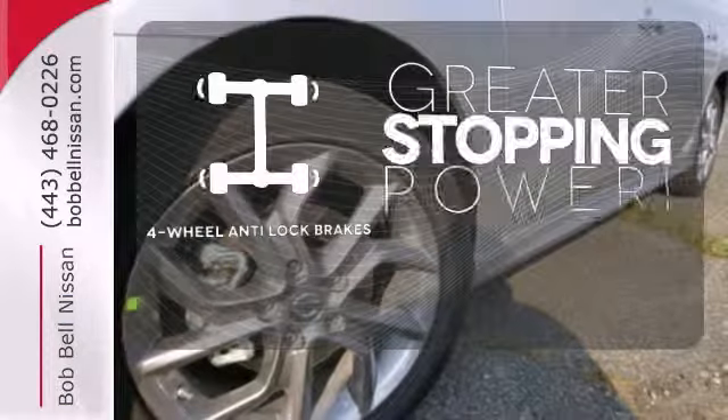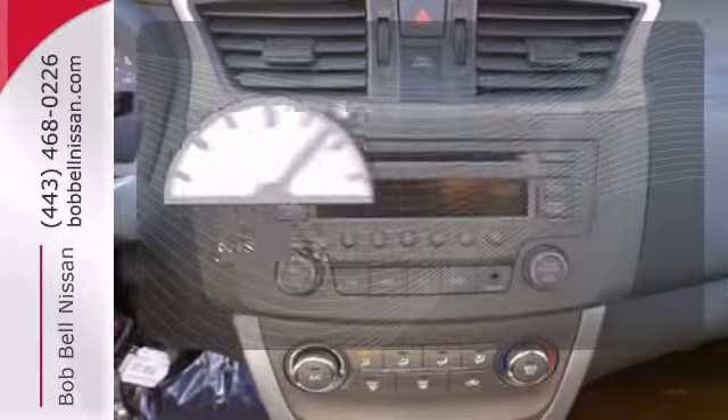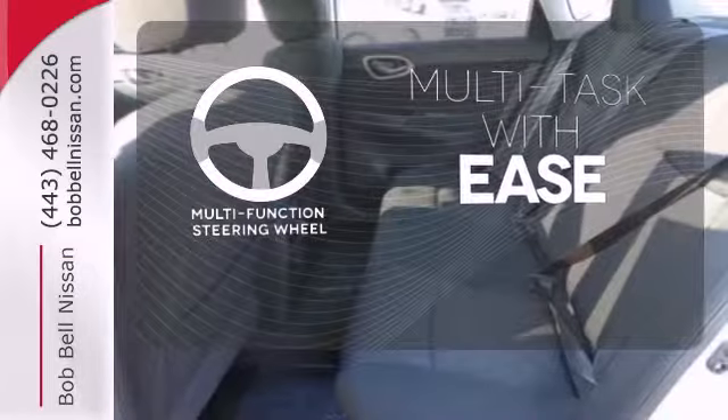The four-wheel anti-lock brakes give you an even greater stopping power. With cruise control, you can maintain a consistent speed on those long road trips. A multifunction steering wheel makes multitasking a touch easier.